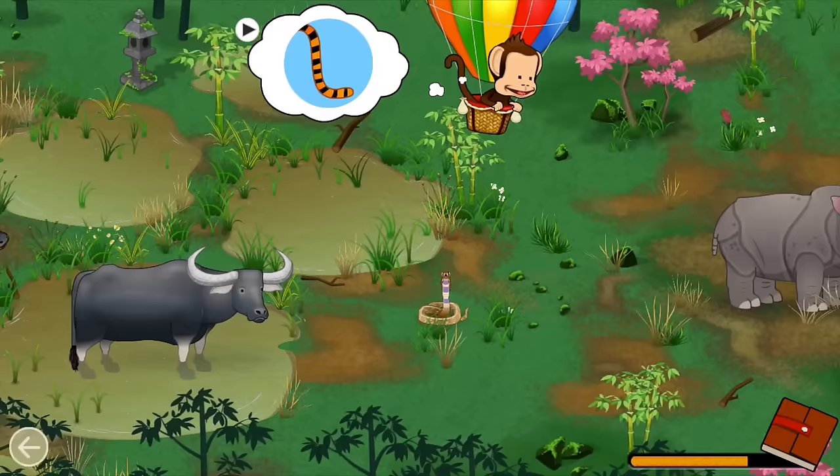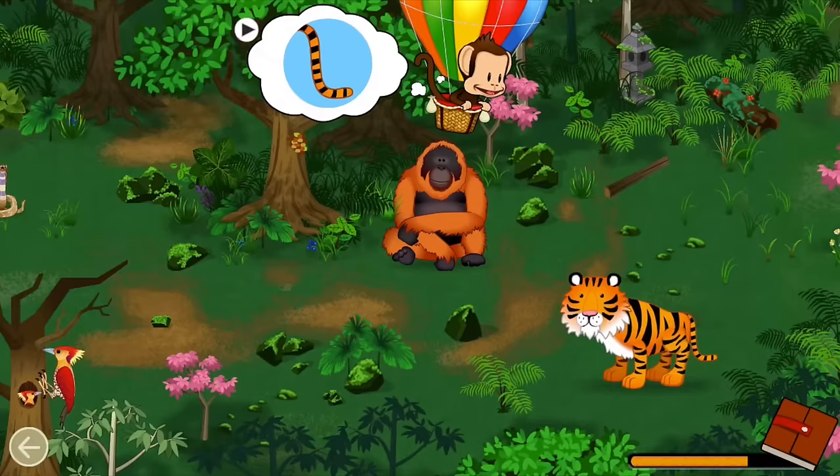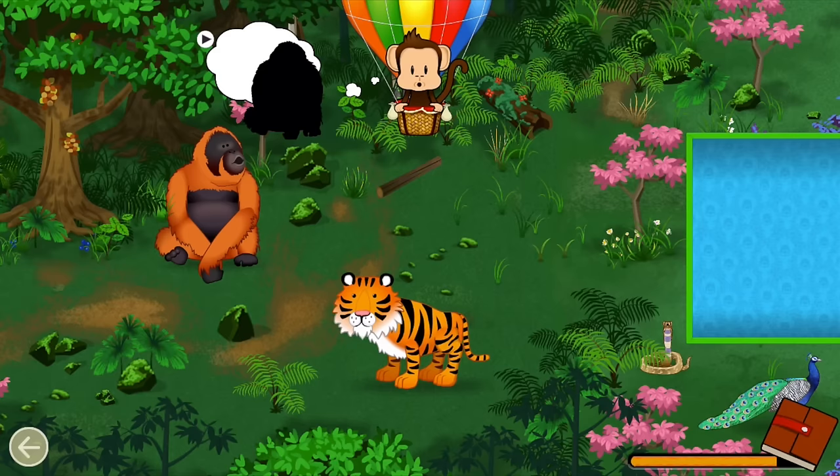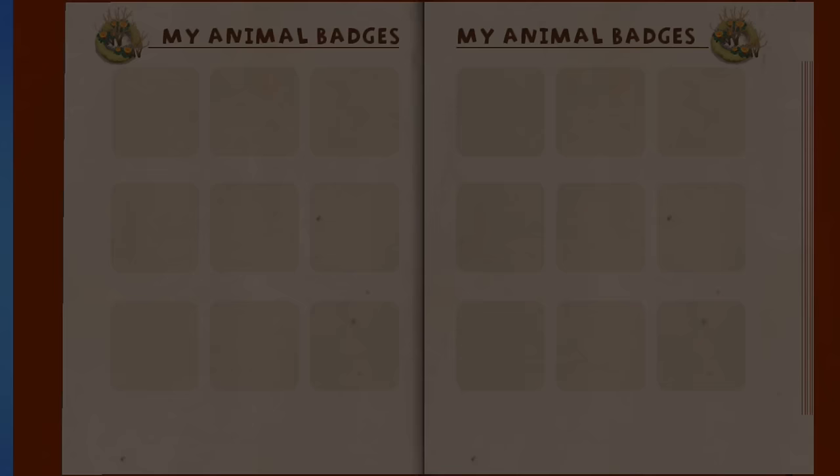Which animal has this part? Tiger! Great job! Listen! What animal made that sound? Orangutan! Great job!